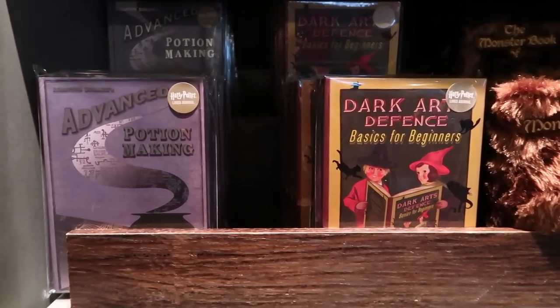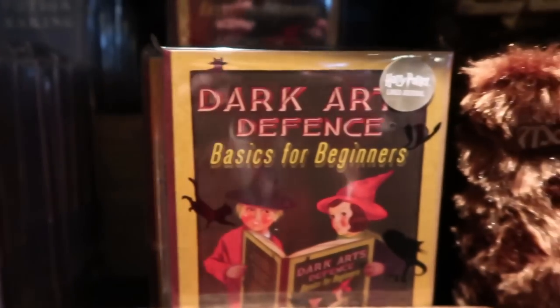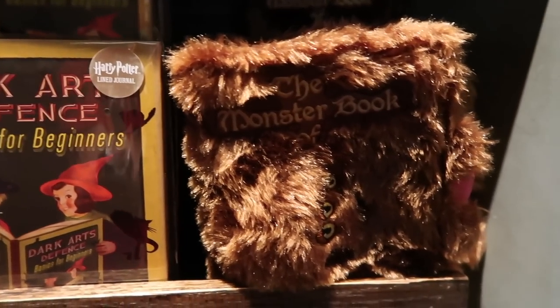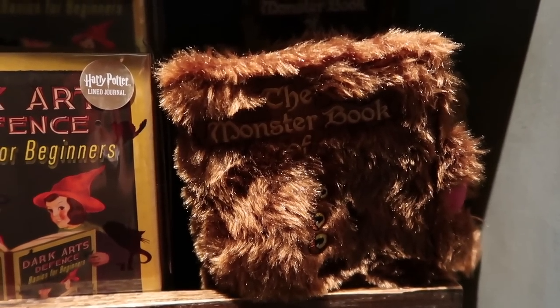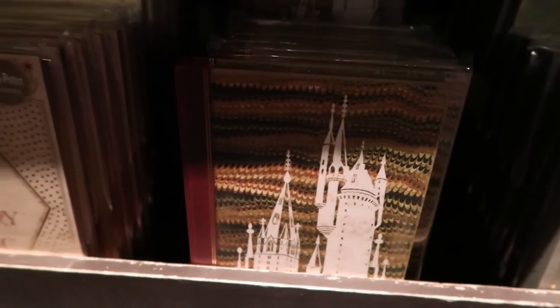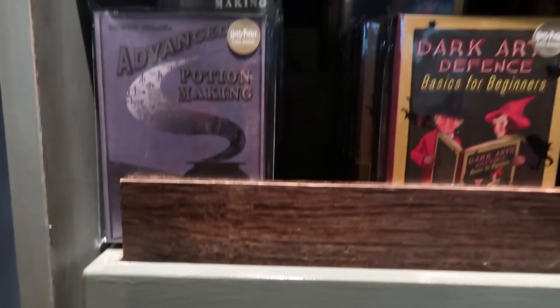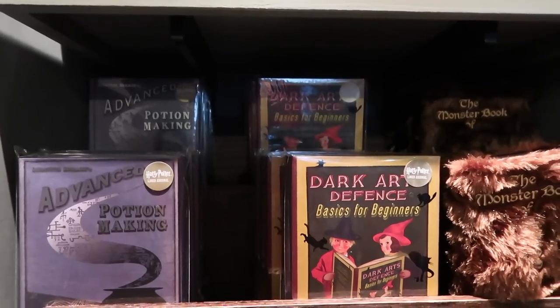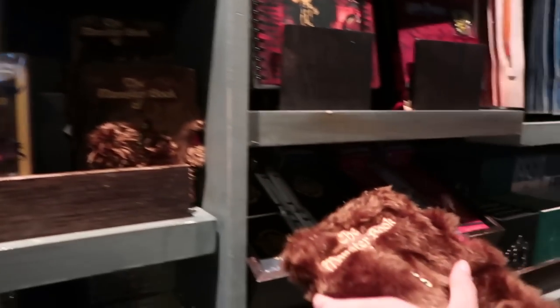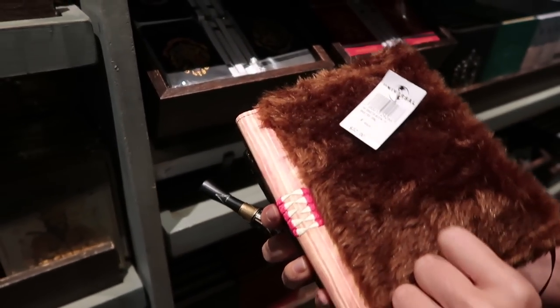You need a cell phone case for Back to Hogwarts — but this one is pretty special. It's the Monster Book of Monsters! Just stroke the spine — it's okay. They even have magnetic bookmarks. Here are some of the books you're going to need for your classes at Hogwarts: Advanced Potion Making, Dark Arts Defense Basics for Beginners, and the Monster Book of Monsters. There are even lined journals designed to look like Hogwarts textbooks — but they're about $32.